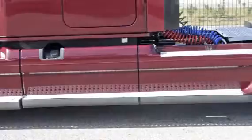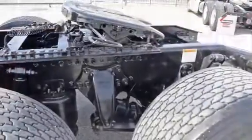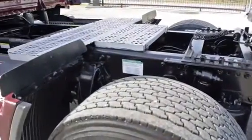A 240-inch wheelbase, 12,500-pound front axle, 40,000-pound rear axles, air ride front and rear suspension, dual 80-gallon fuel tanks, six aluminum rims with super-single tires.